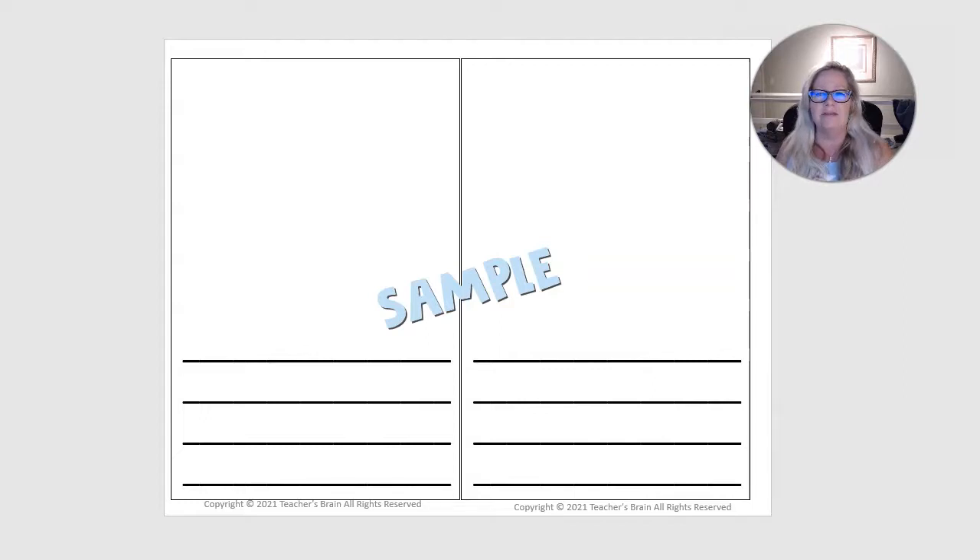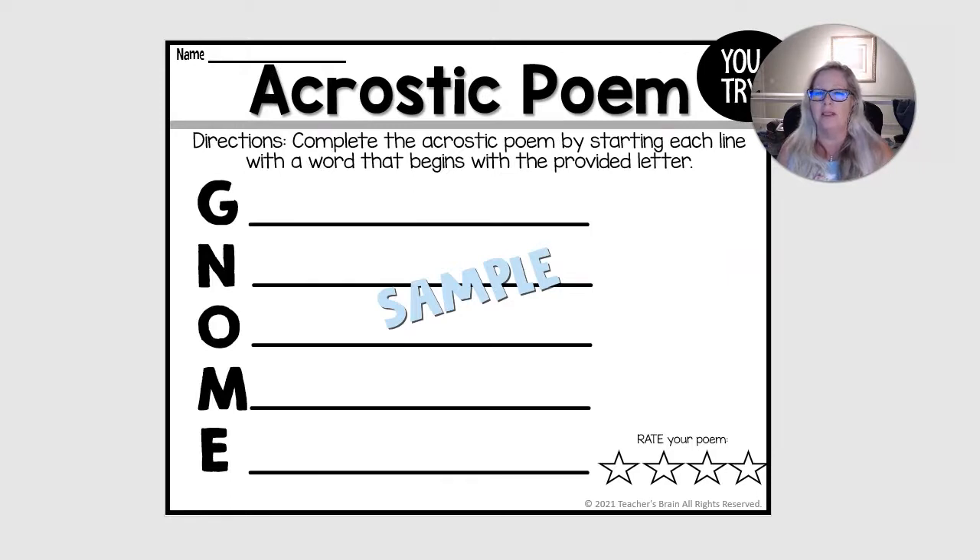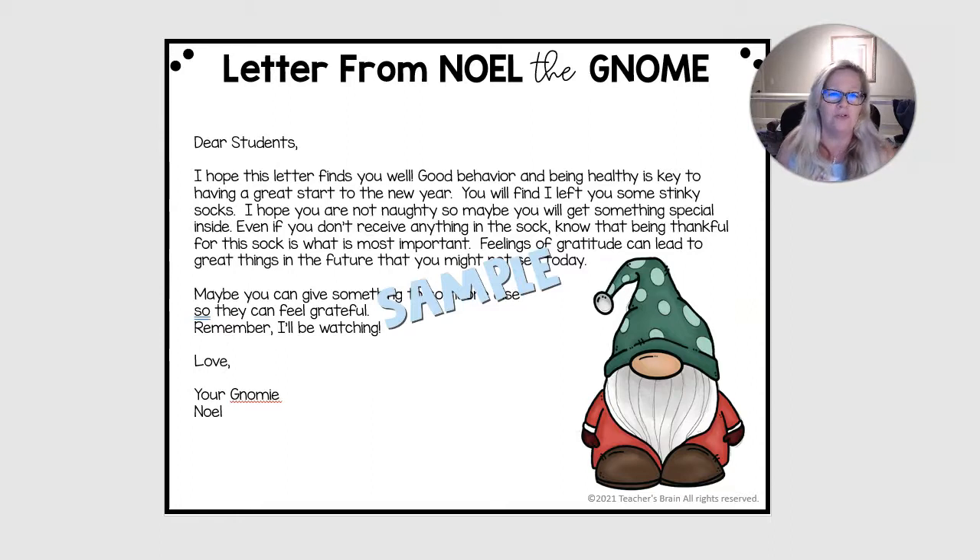You also have a journal, and some gnome poems would be great for your students to make. After you read the story, you could freeze some kind of stuffed animal in the freezer that might be from the North Pole, and it delivers a letter from Noelle the gnome that says here are some stinky socks, please take care of them. The entire moral of the story is for students to be grateful for any kind of gift that they get. I think you guys will have a lot of fun with this. Let me know if you have any questions in the comments, and I hope you guys have a fantastic winter holiday season.